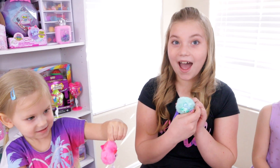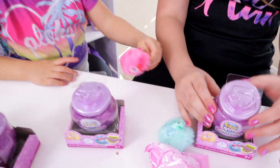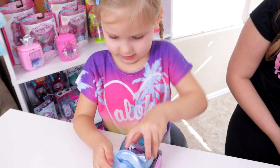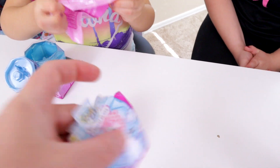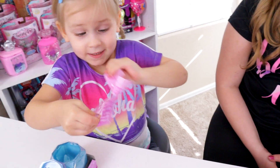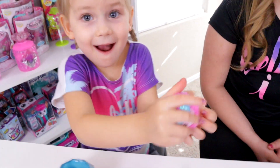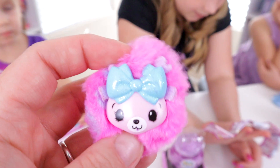Adalia got a limited edition — the sloth! We didn't plan that, we didn't look ahead of time. Aisley opened up the flamingo. So far these checklists look like they come kind of completely random. This is Rumpet the deer.